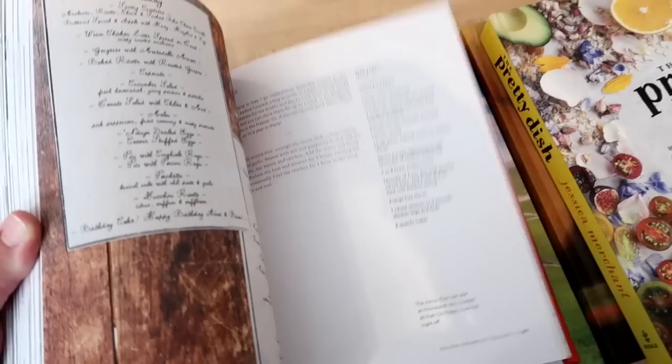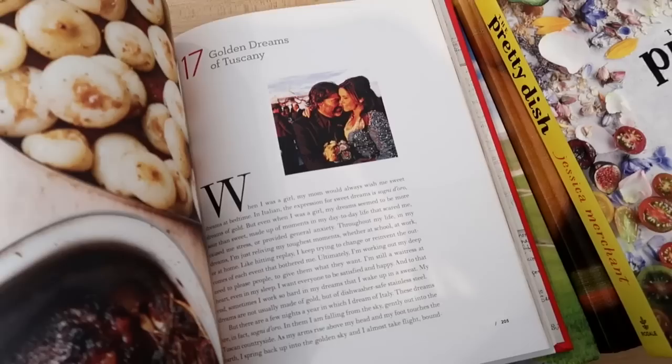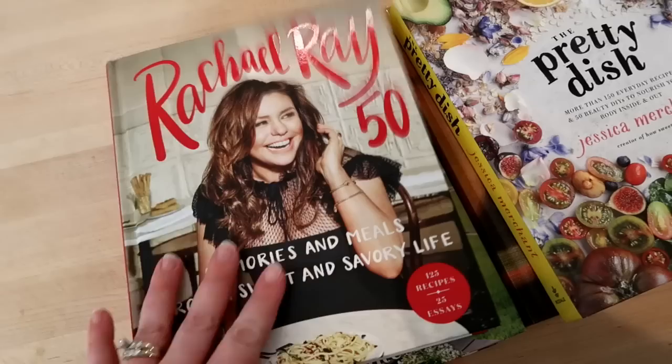She has a forward-like essay before each chapter, and there are obviously a lot of recipes — very well done with lots of pictures. One thing I look for in a cookbook is that it has a lot of pictures, so I would definitely recommend this one.